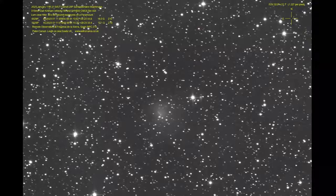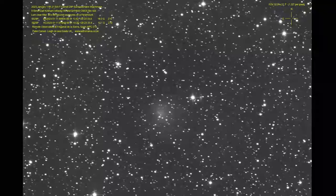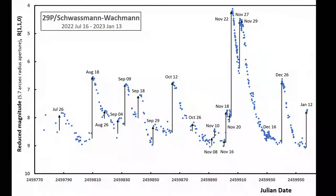This is 29P Shvashman-Wachman, which is a comet very different to ZTF. It's in an orbit similar to Jupiter's, it's a big comet with a nucleus maybe 60 kilometres across, and it keeps going into outburst. Richard Miles runs a program for the comet section looking at it, and we've had a very large number of outbursts recently from this comet.